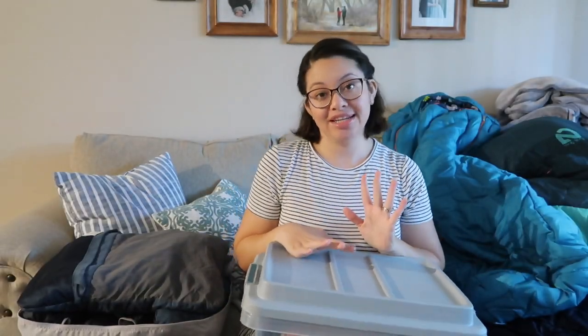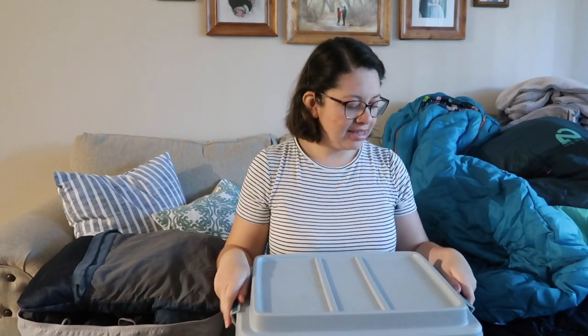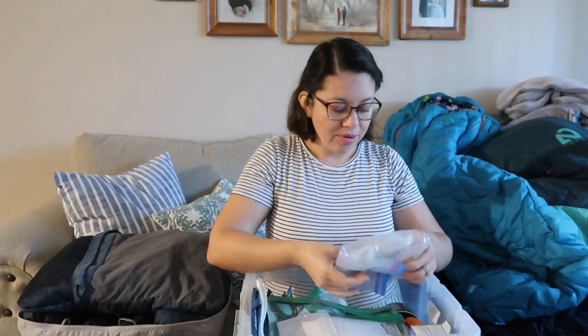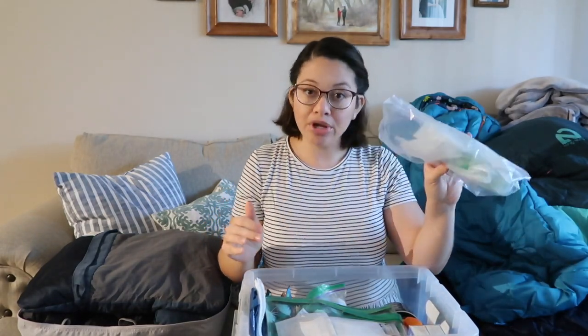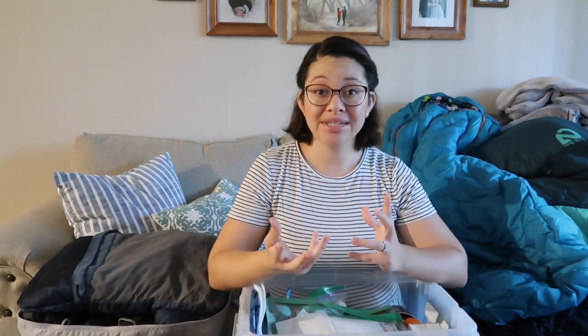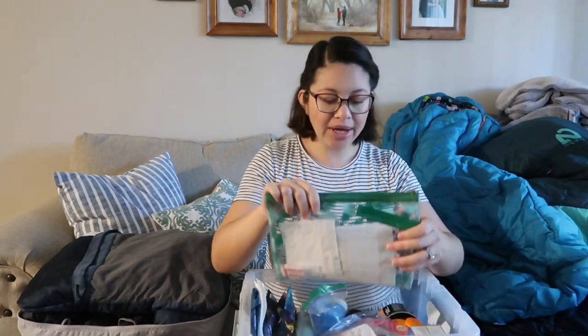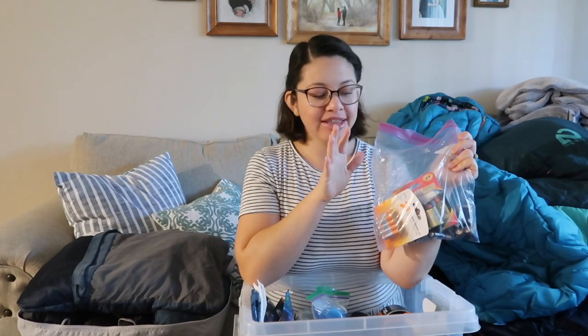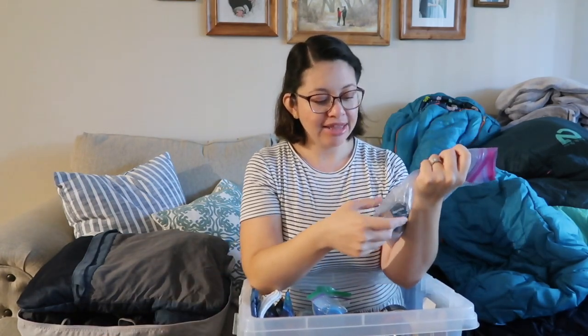This is our miscellaneous box. We carry stuff in here that is actually quite essential at our campsite. We always carry extra ziplock bags because sometimes if we don't finish raw meat, we want to put them in a ziplock bag. We have a small first aid kit. We always carry extra batteries of the sizes we need — for example, the lantern takes big batteries.